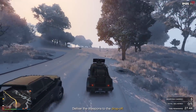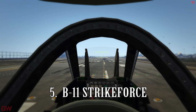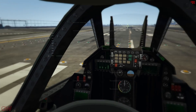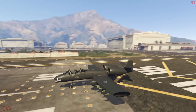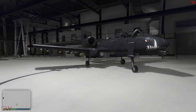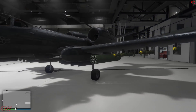Let's get started. The 5th vehicle on the list is the B-11 Strikeforce. It is priced at $3,800,000. But if you are watching this video in the week I made it, then there's a discount on the aircraft and it's available for just a shade less than $3,000,000 at $2,850,000. That's $1,000,000 in discount.